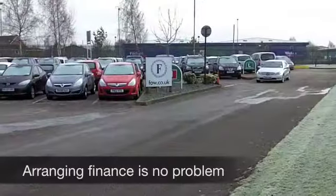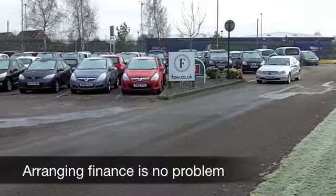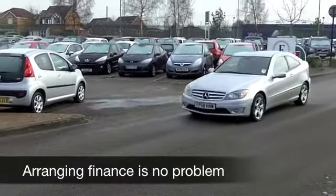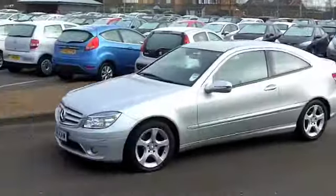Mercedes-Benz ownership is very much affordable these days. And here's a 180k with the SE spec, which comes from 2008. On the clock, we've only got about 31,000 miles.